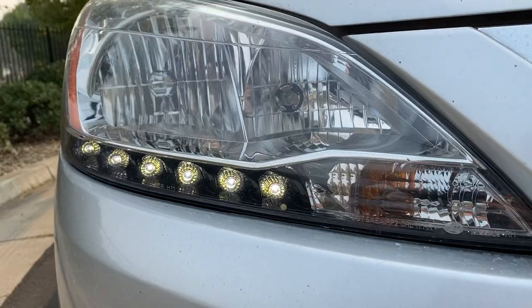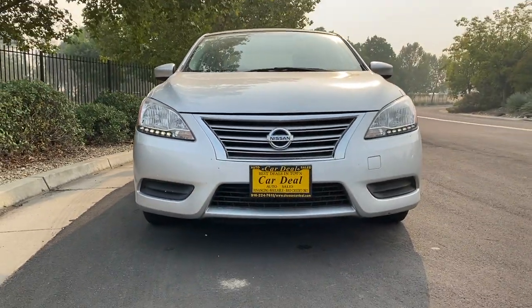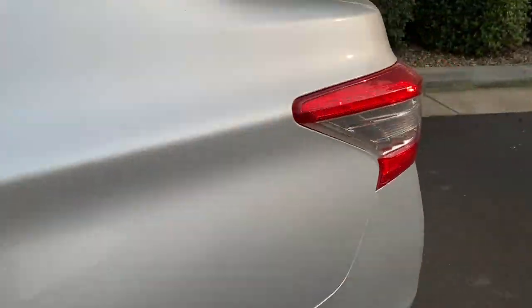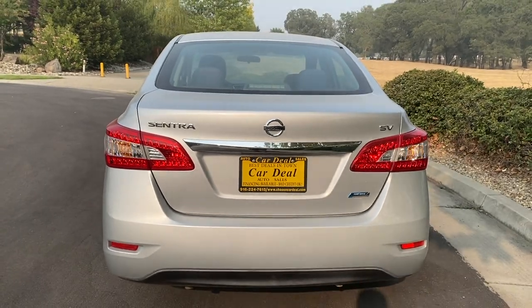A really nice feature of the Sentra are the LED lights on the front — it just looks really nice. You see these on luxury cars, so it's cool to see them on the Sentra. They look really good at nighttime too. The back tail lights are also LED, giving a really nice overall styling.